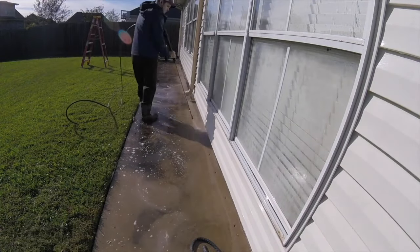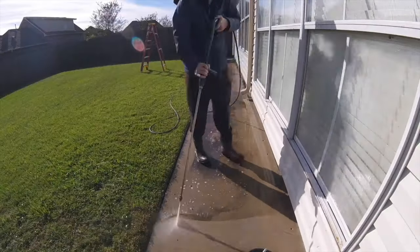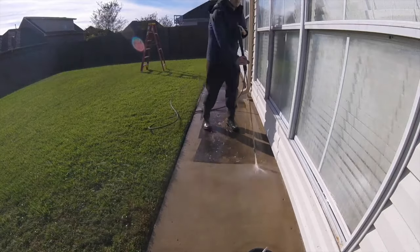What is up, everybody? My name is Justin. This is Forever Self-Employed, and in today's video we're going to be talking about the best pressure washer to start your business.